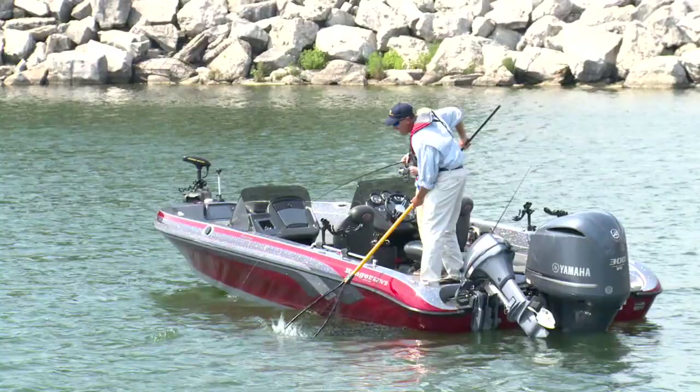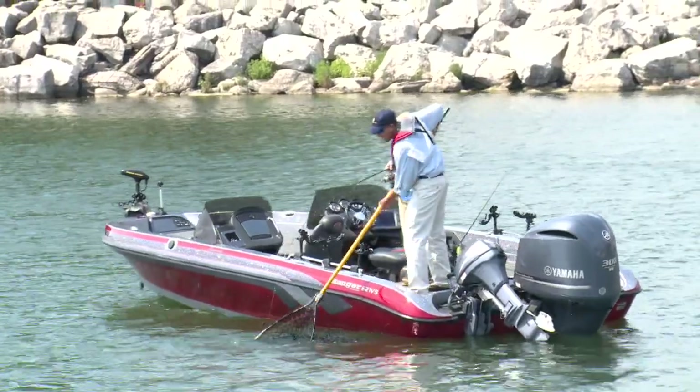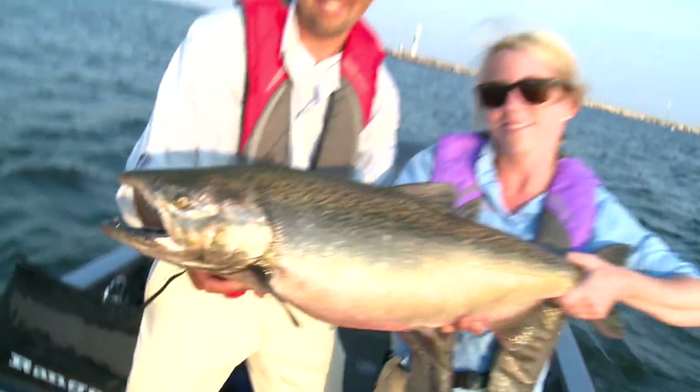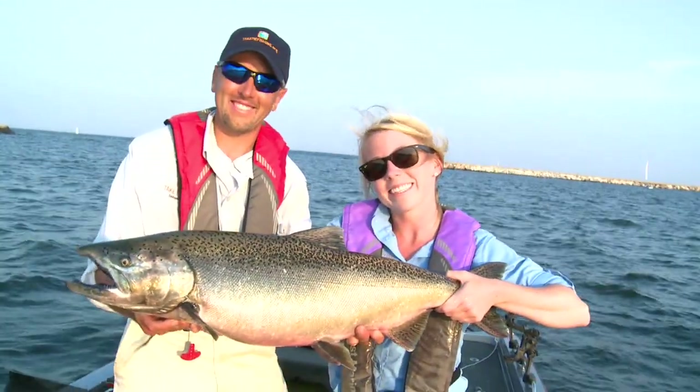Some of the best fishing is done from a boat. It allows you to access almost 100% of the body of water you're fishing in, especially when you're trying to catch those deeper dwelling species.